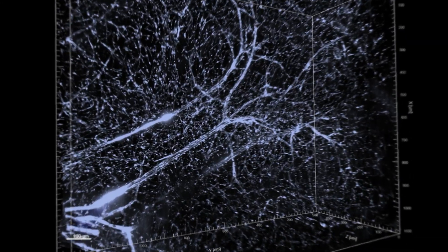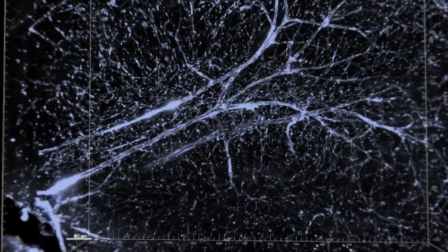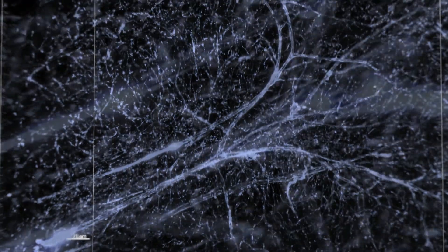We also have blood vessels in the brain. But since the brain is very precious, we don't want any harmful chemicals, bacteria, or viruses inside the brain. So the brain has a specific blood-brain barrier that protects us.